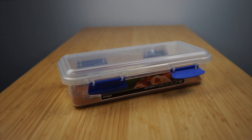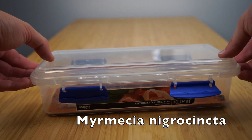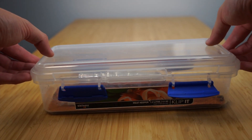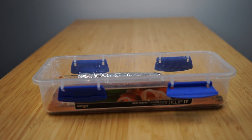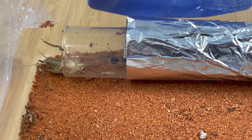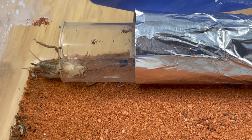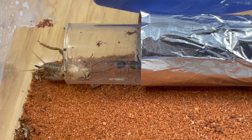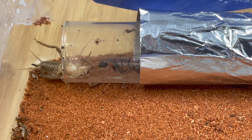The first new addition to our collection is this Myrmecia Nigriscapa queen. I gladly bought this new queen to replace our last Nigriscapa colony that unfortunately didn't make it after the war. If you don't know what I mean, recently our collection was under attack from an invading army of wild ants — a devastating war that wiped out many from our collection. If you haven't seen that video, definitely check it out. I'll leave the link in the description below.